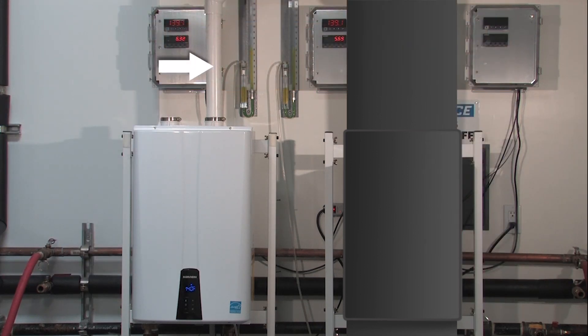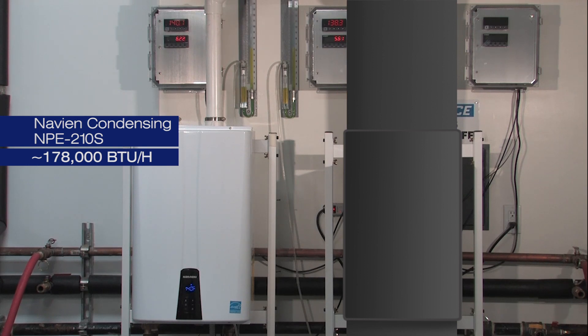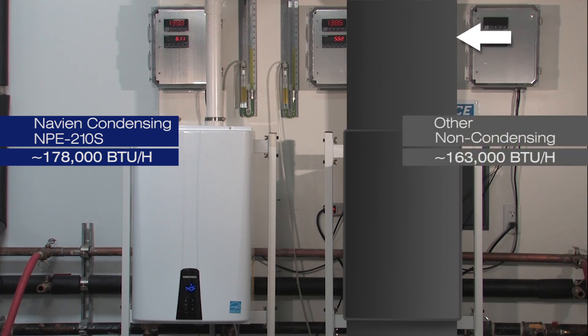The NPE-210S can use PVC venting. Two-inch PVC venting can be used up to 60 feet. The non-condensing tankless must use Category 3 approved venting, which is typically stainless steel.